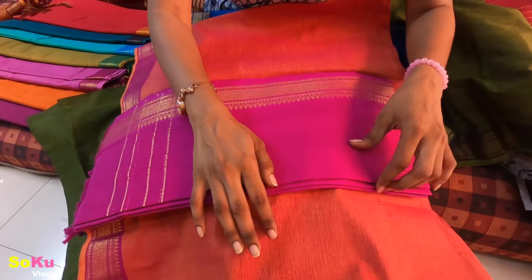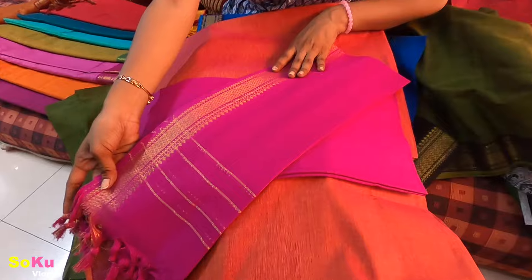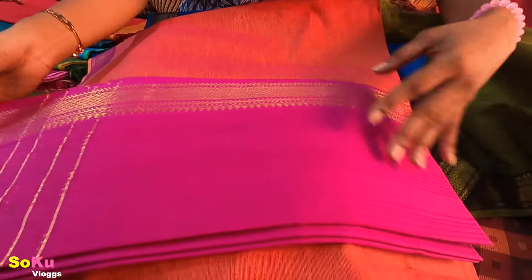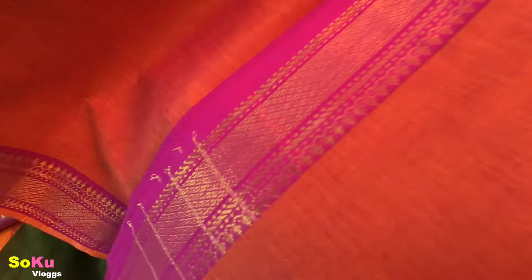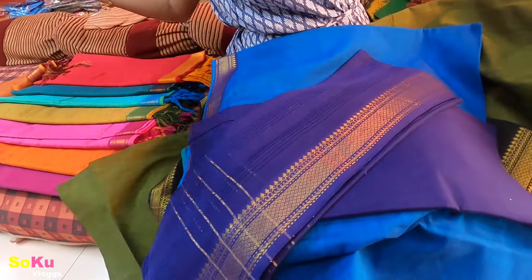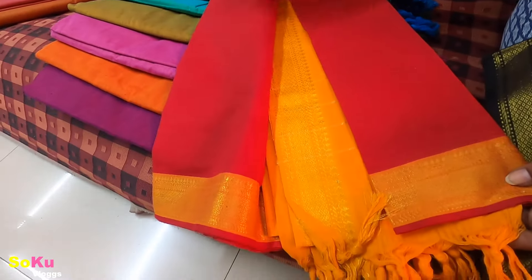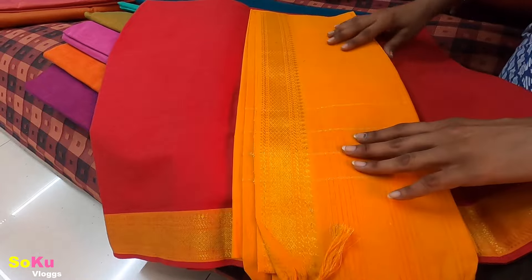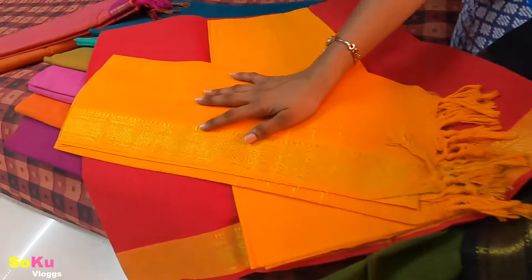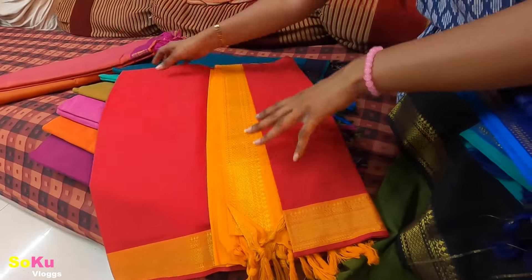The dress material is very beautiful in orange and blue. You can wear these for festivals and events. You can look very different and beautiful — you will shine in all of them. Look at these colors — they are very beautiful. There is a light color and a dark pink color. This is a plain handloom dress material.